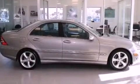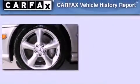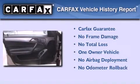With an EPA estimated rating of 29 miles per gallon on the highway, this vehicle pays off in the long run. This Mercedes-Benz has had only one owner, and it qualifies for the Carfax Buy-Back Guarantee.